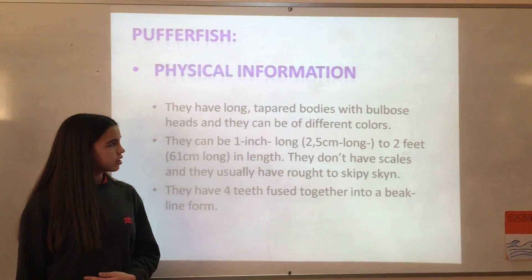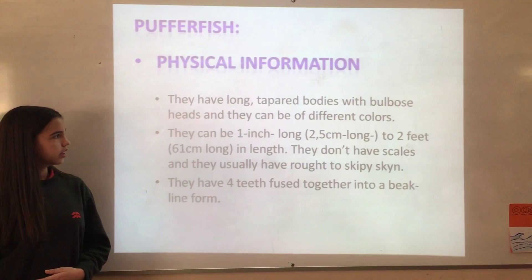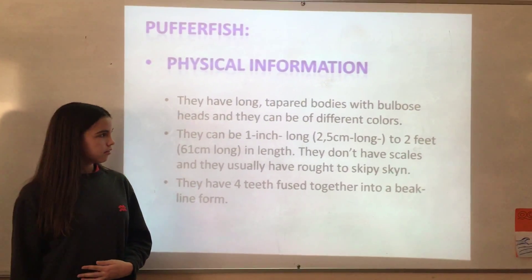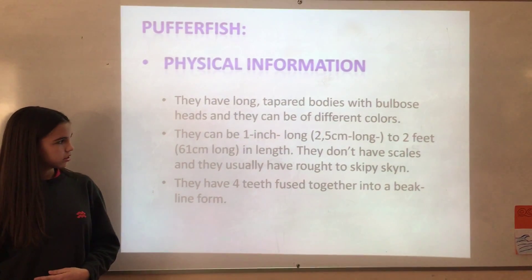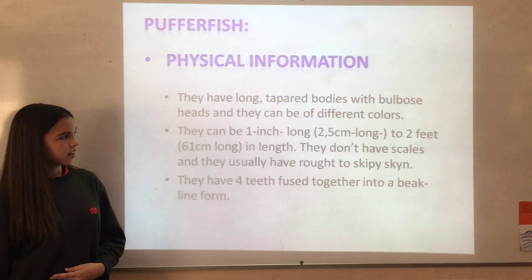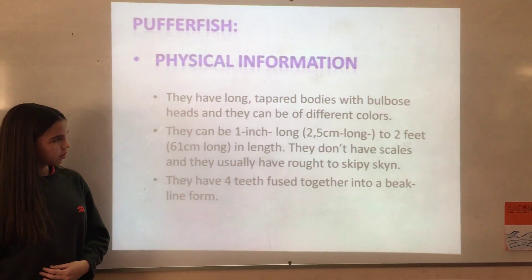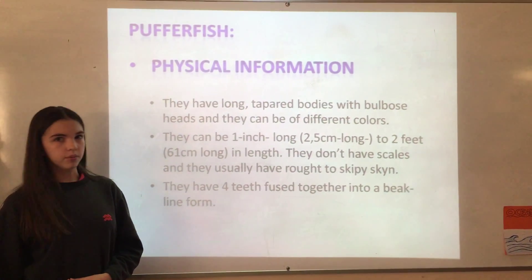They have long, slippery bodies with robust heads, and they can be of different colors. They can be one inch — about 2.5 cm — to 2 feet, around 61 cm, in length. They don't have scales, and they usually have rough, spiky skin. They have 4 teeth fused together into a big beak-like structure.